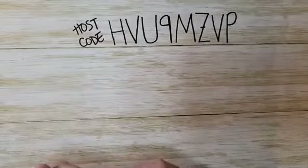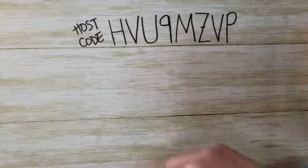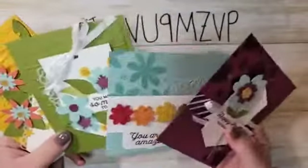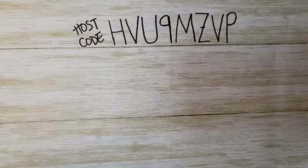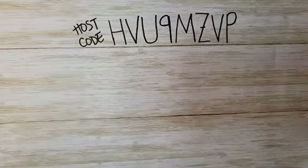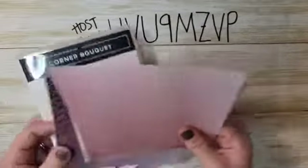I have one more thing to talk about before we get to the card — I have a class this month. This is my Card Crate class; I do this every month. This month we're doing the In Bloom bundle. These are just sneak peeks of the cards and they are gorgeous. If you want to get in on Card Crate, there's a link to all the details in the video description. Alright, are you ready? We're talking about two celebration products today.